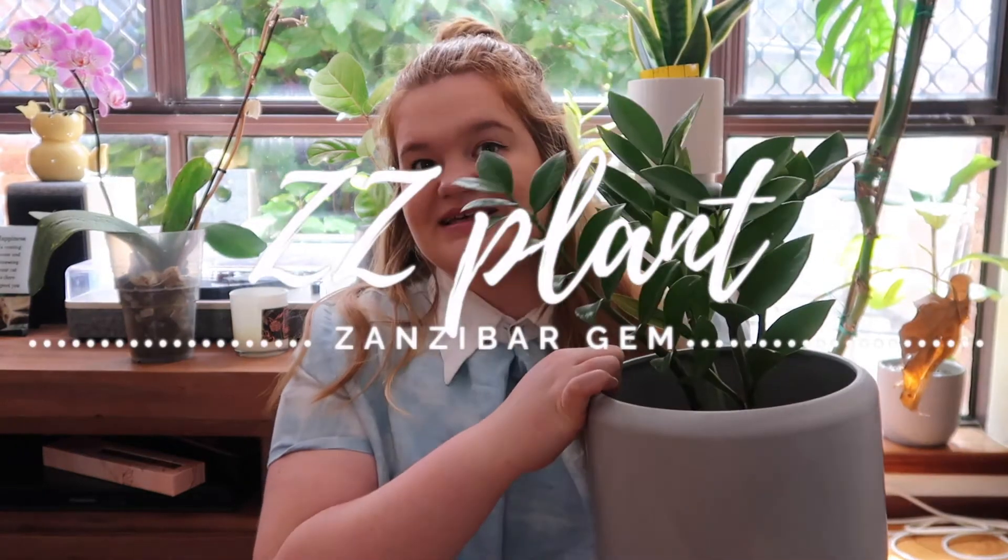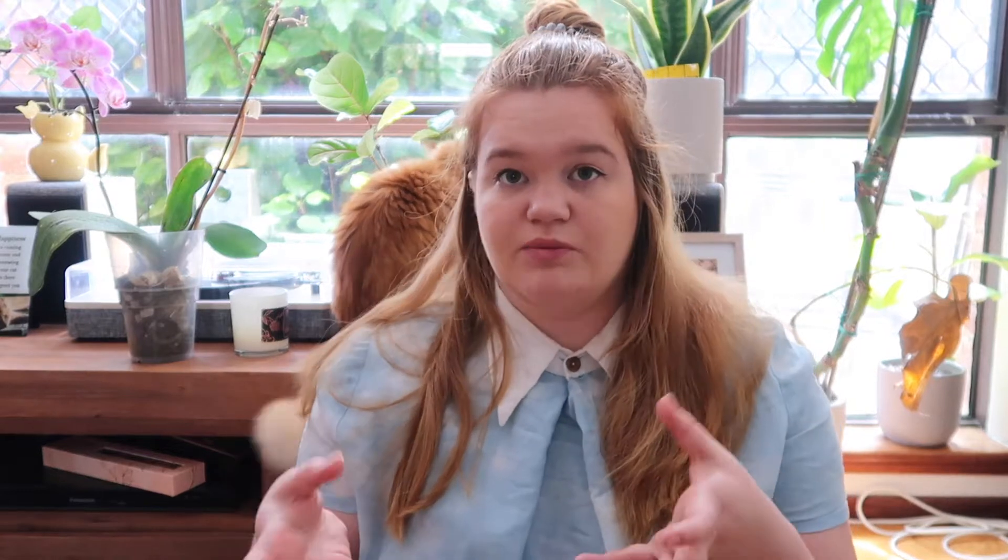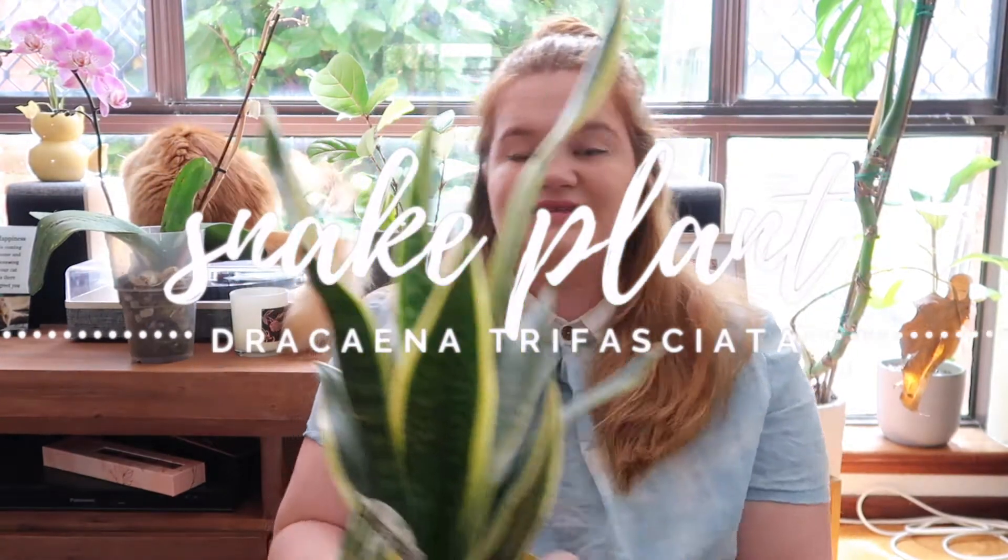This next plant started my whole plant obsession — my ZZ plant. She's super low maintenance and has been thriving in a shady spot of my house. I bought her about a year ago and my auntie advised me to look at how many stalks they have when buying. This one has four stalks, meaning I could potentially separate it into four plants. I keep it in a pot with a bowl underneath to catch excess water. It doesn't get direct sunlight but it's really thriving.